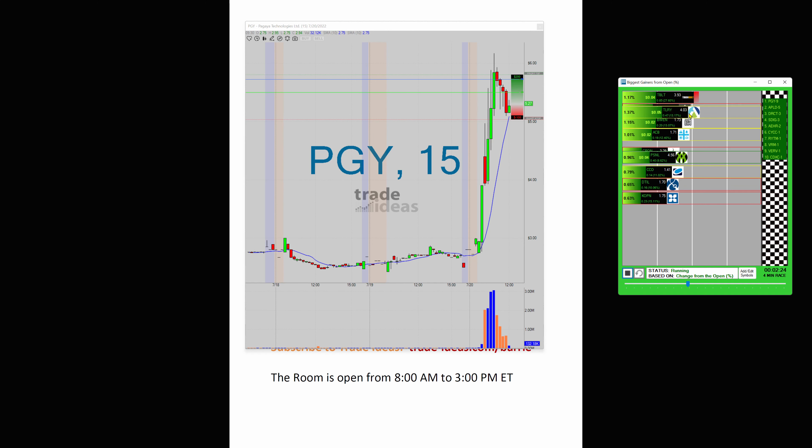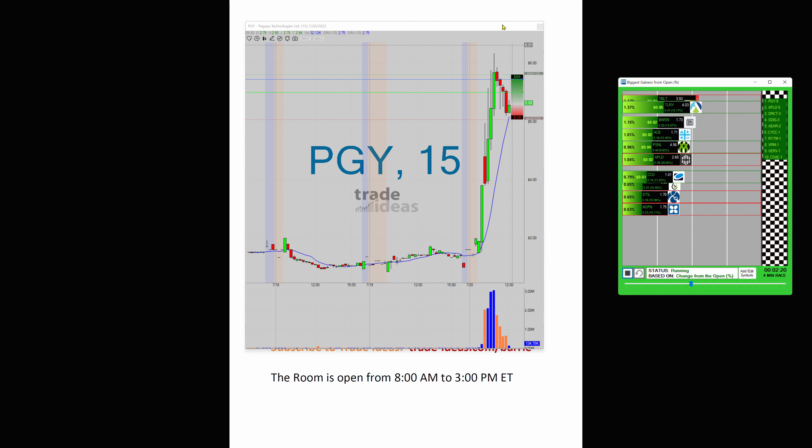But guys, the races — I mean, come into the trading room. I'll explain exactly how I'm using the races and how I think it can really help you focus on trading.